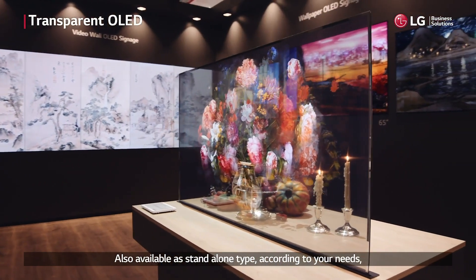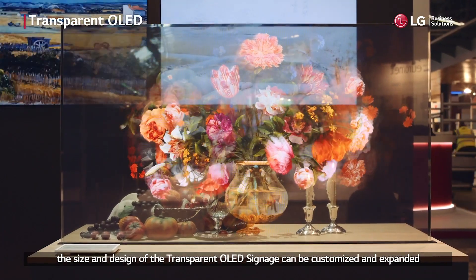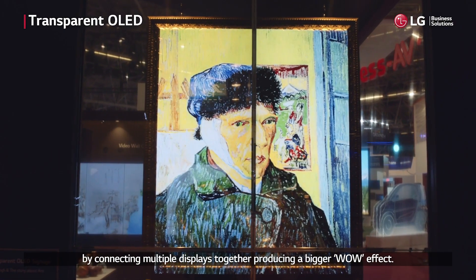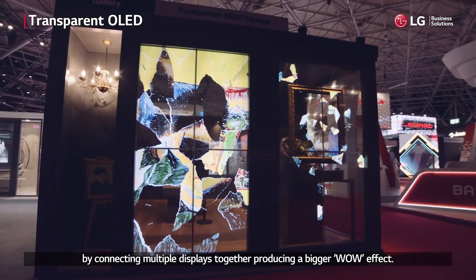Also available as a standalone type, according to your needs, the size and design of the transparent OLED signage can be customized and expanded by connecting multiple displays together, producing a bigger wow effect.